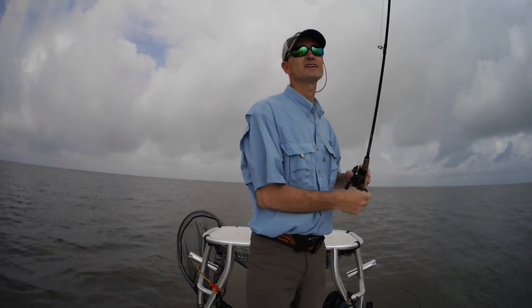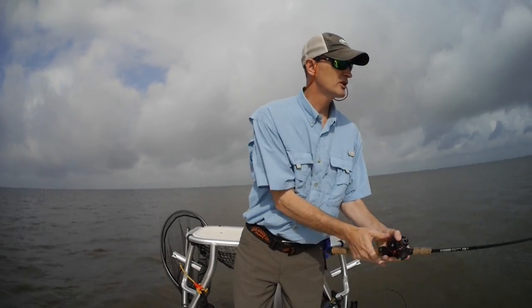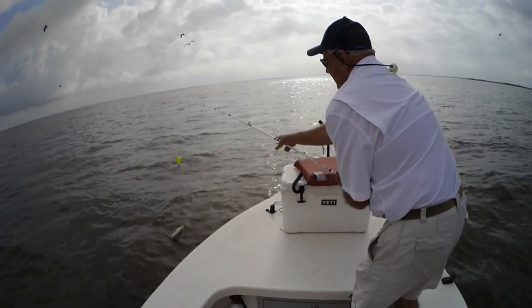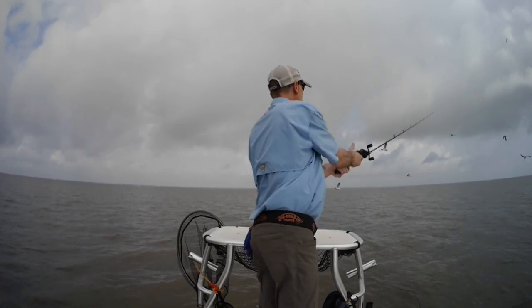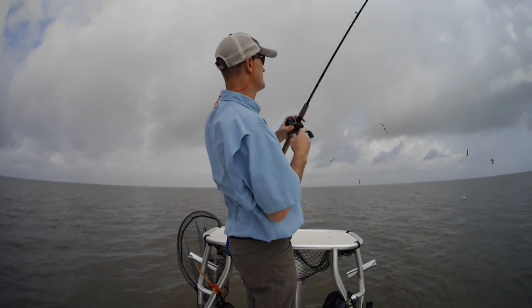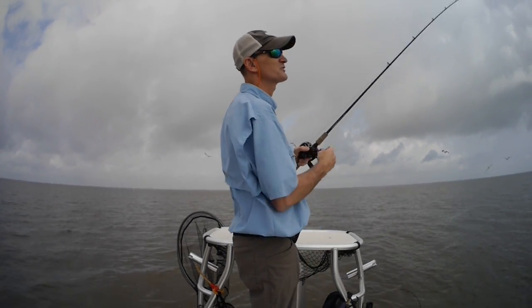This is on a quarter ounce jig head. It's a larger bait, about a four inch bait. That little one must have had a running start at this one — that one took it as it was falling.